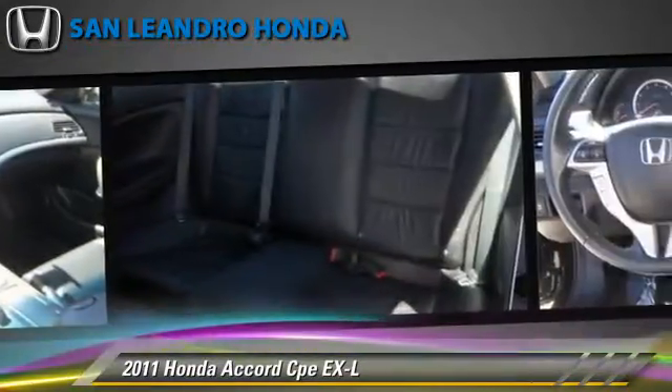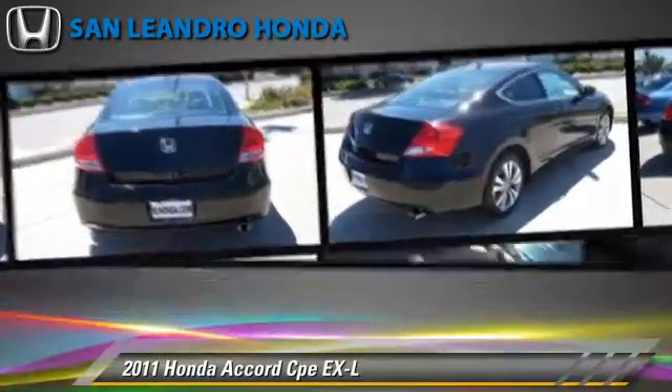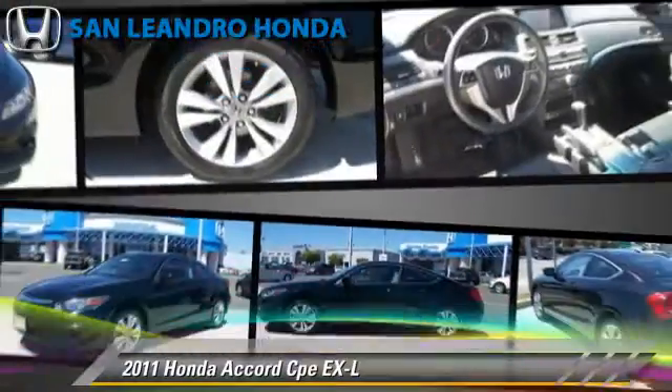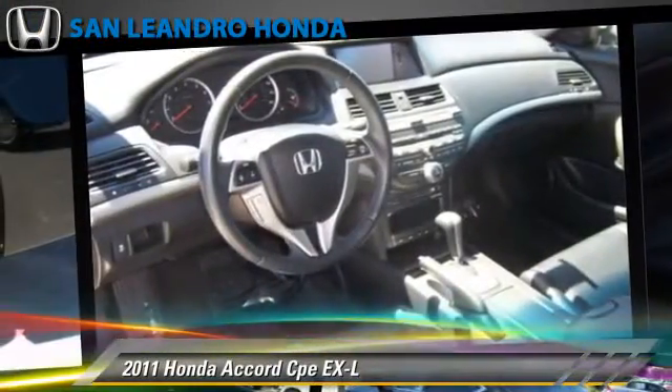This Honda features alloy wheels, a sunroof, and tilt wheel. Safety features include side airbags, traction control, and ABS.